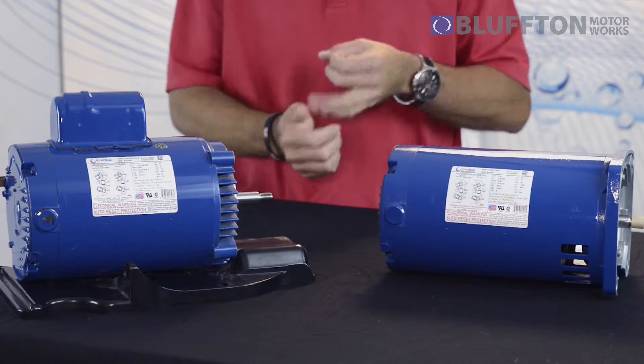We load test every motor before it rolls off the line to see what the motor is going to do under real-life conditions out at your pool, like clogged filters, blocked lines, things of that nature. We know what the motor is going to do under those conditions as far as temperature, amp draw, and things like that.